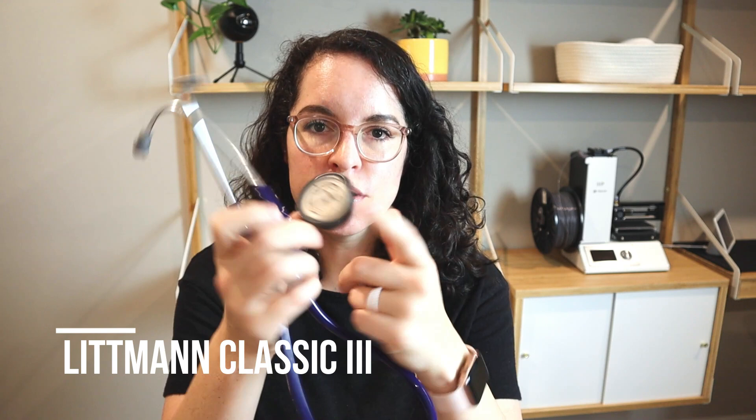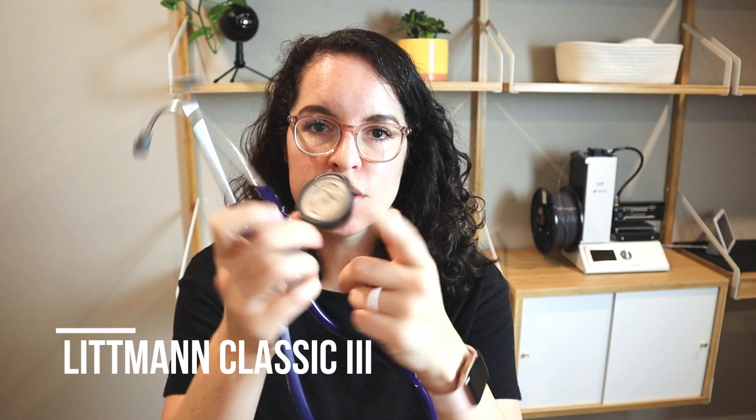Let's talk about the stethoscope I used and loved as a bedside nurse. I have a Littmann Classic 3. I got this because the benefit is it has an adult side and a pediatric side. That was beneficial to me because I knew I wanted to do peds eventually, and it ended up working out really well because I worked in adult med-surg for a few years before I got to go over to peds, so this came in handy for both. I want to say it was around $100. I'll leave links to all the stethoscopes in the description box below.